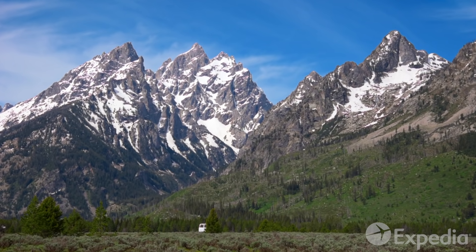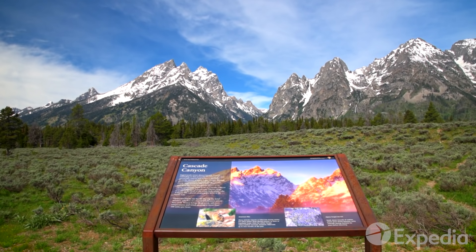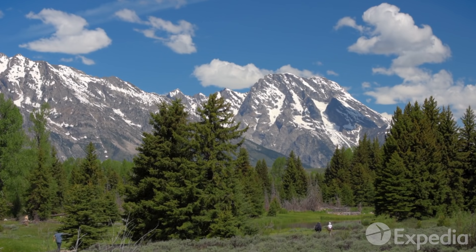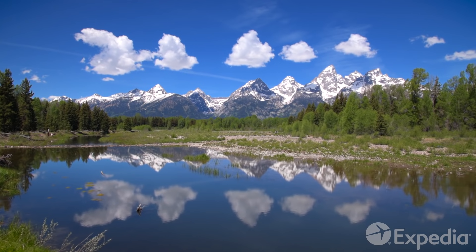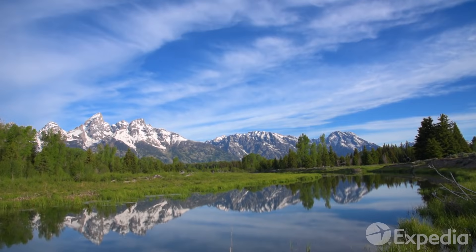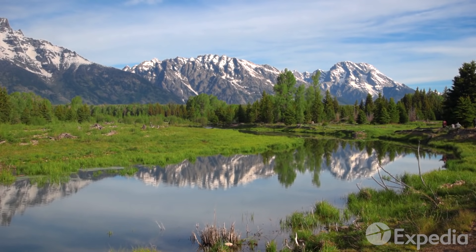As you follow the main scenic drive north, you'll come across many overlooks and turnouts where you'll experience moments of such beauty they'll stay with you for the rest of your days. Join shutterbugs from all over the world at Schwabacher's Landing and prepare to have your breath completely taken away. Once it's returned, whisper a little thanks to those tireless beavers who created these ponds, which reflect the Tetons in all their glory.